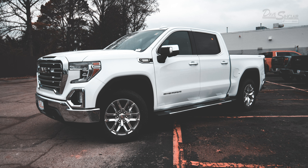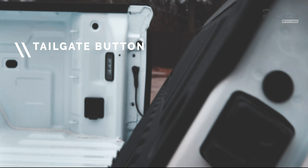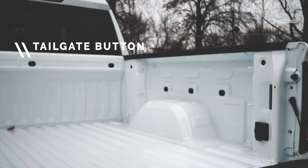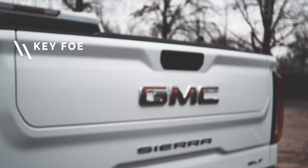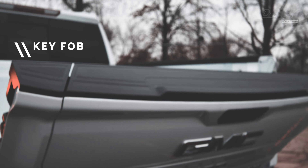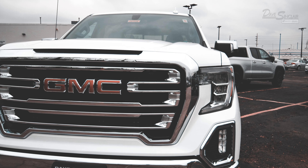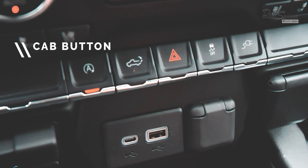Let's start with three different ways to open the tailgate. The first way is by pressing the bottom button on the tailgate itself. The second way is by pressing the tailgate button on your key fob twice. And the third way is by pressing the tailgate button located in the center stack of your cab.